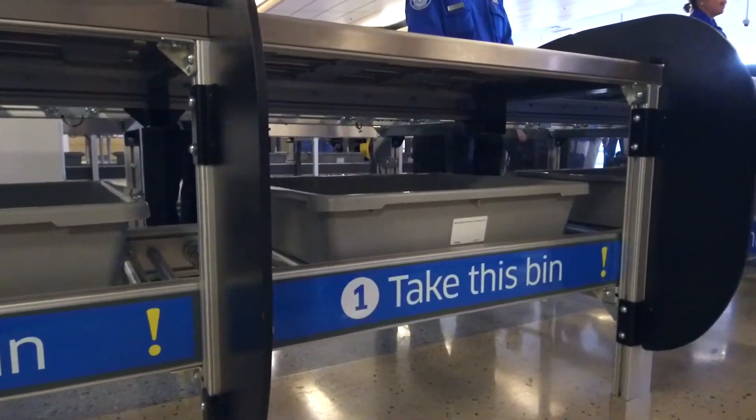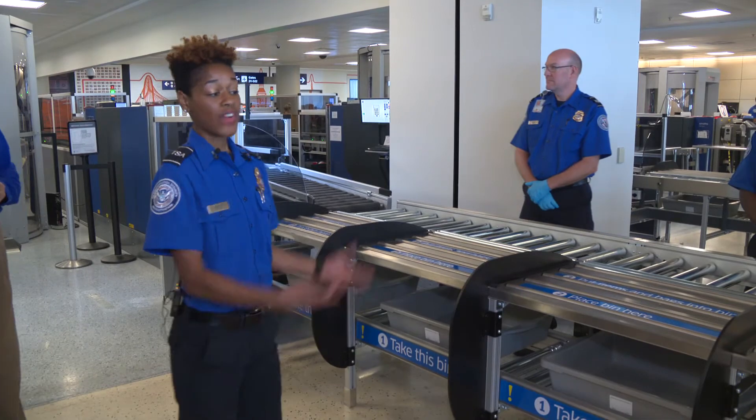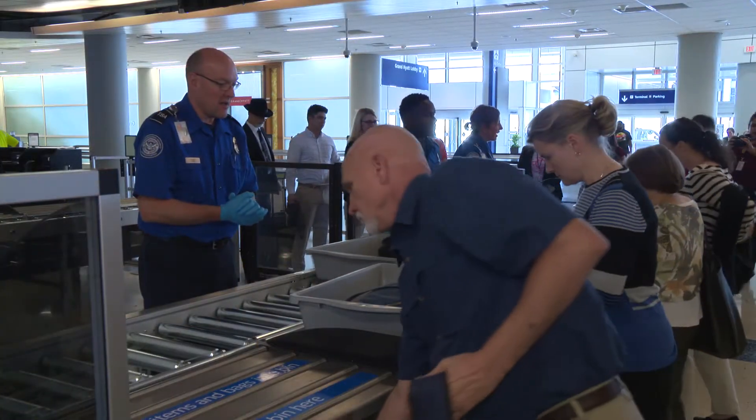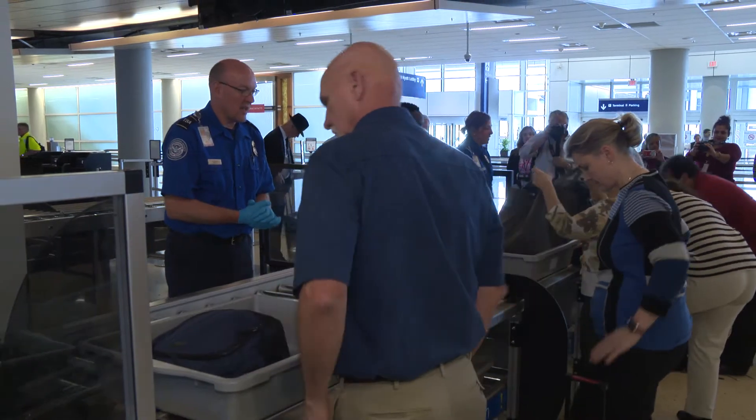The main benefit of both is enhanced security and enhanced efficiency. Here's the first difference — as you can see, we have five different stations here. This allows for five different passengers. From a passenger perspective, we're not waiting for that one passenger who's not quite ready to get their stuff into the x-ray system.